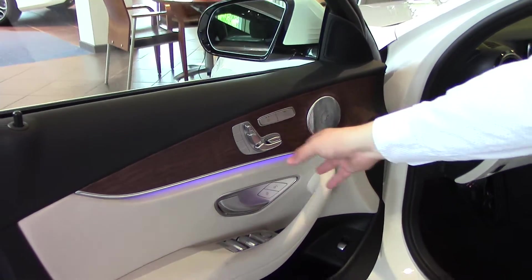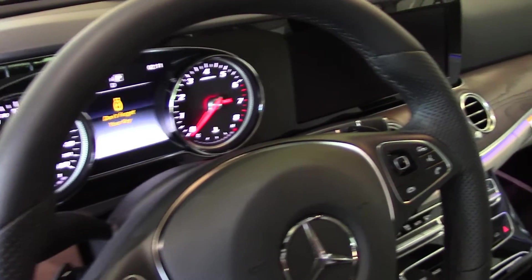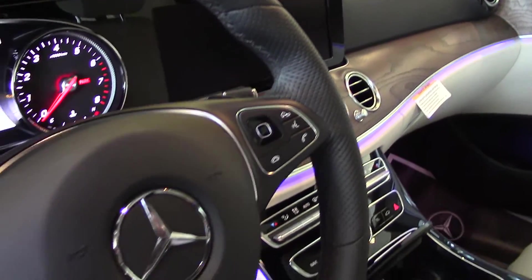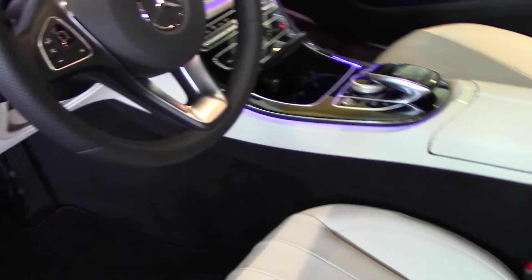This is a natural brown ash wood trim. It's open pour so it feels like real wood to the hand because it is real wood. It also comes with a Burmeister sound system and a 12.3-inch HD screen. This one also has Parktronic so it will park itself and un-park itself from perpendicular and parallel parking situations.